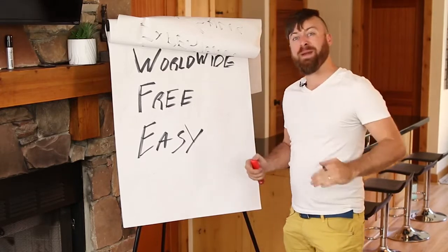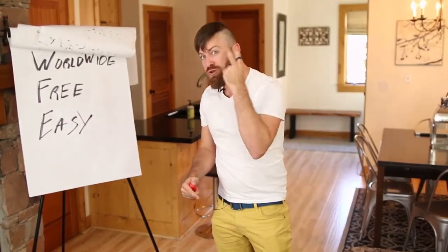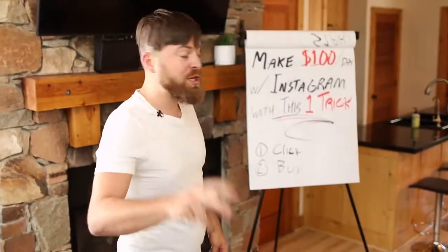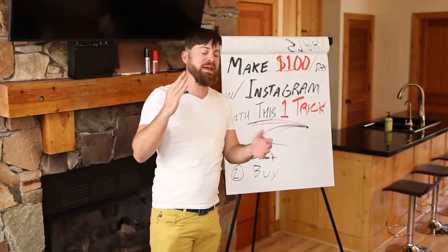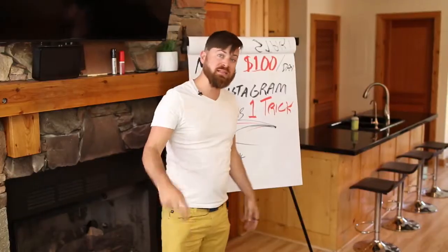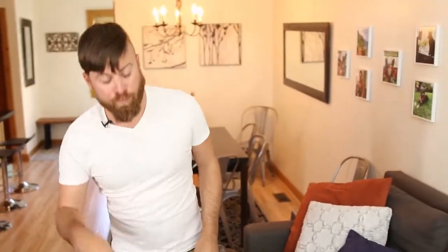I'm going to show you in just a few minutes on my computer how you can get this done and start earning money two different ways. This method is very simple, you can do it worldwide, it's free, and you don't have to spend any money on advertising to make $100 a day with Instagram. You make money when people click and when people buy.